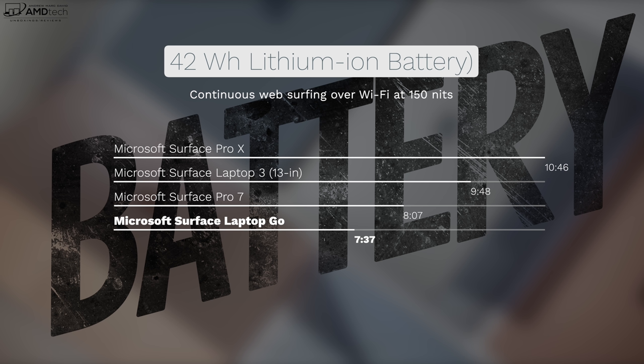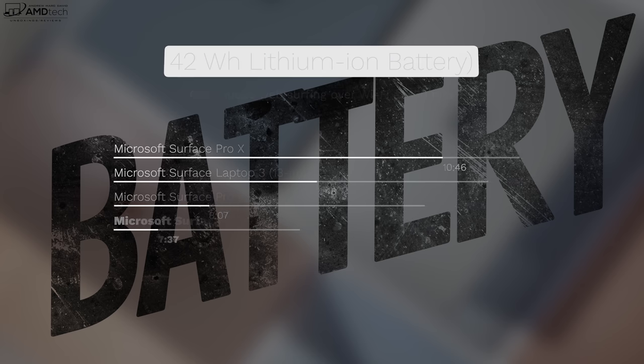Battery Bar Pro revealed approximately a 42 watt-hour battery. Running my continuous web surfing test over Wi-Fi at 150 nits, I got 7 hours and 37 minutes — a bit disappointing given the lower resolution display. Microsoft includes a 39-watt Surface Connect power adapter; you can also charge via USB-C. Using the included adapter, expect a little over two hours for a full charge.